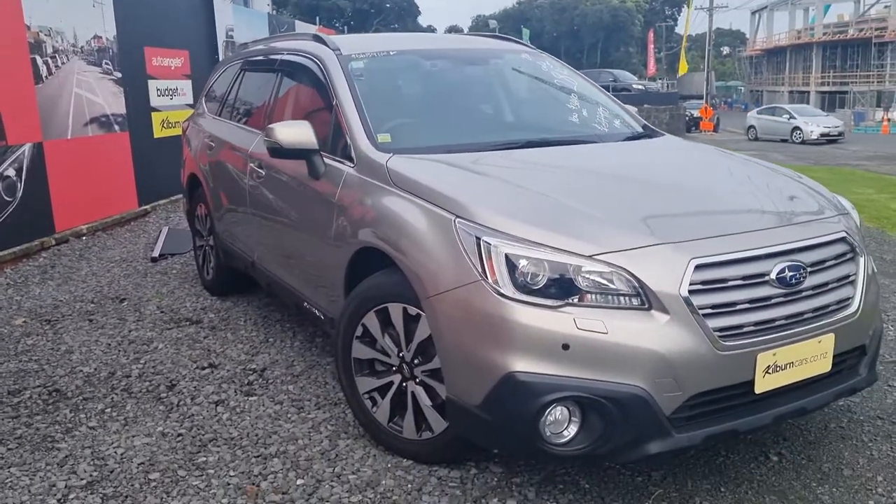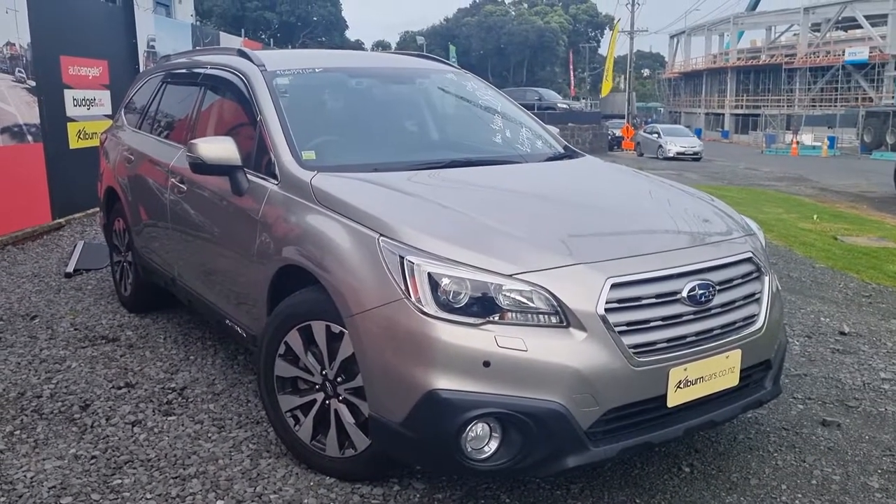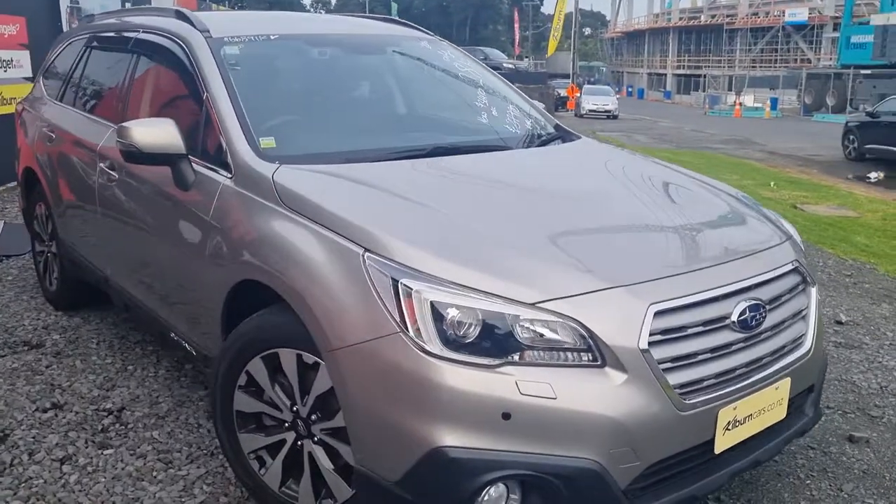So this is the Subaru Outback. Come on in — we've got a whole bunch of Outbacks, have a look, see which ones have which features, and figure out which is the right one for you. Bye!